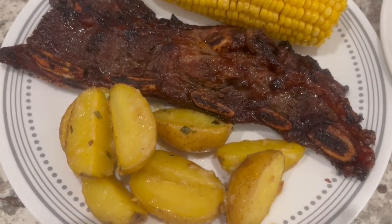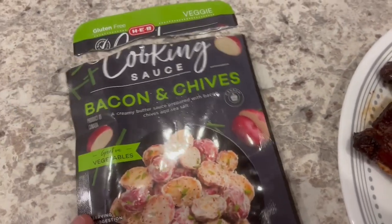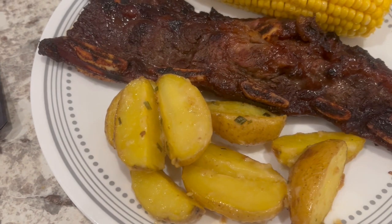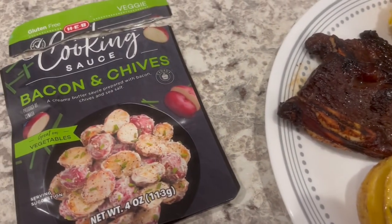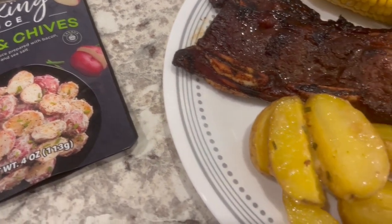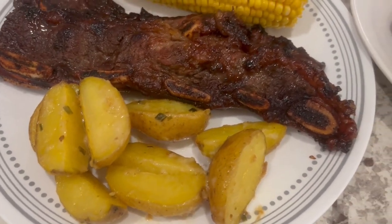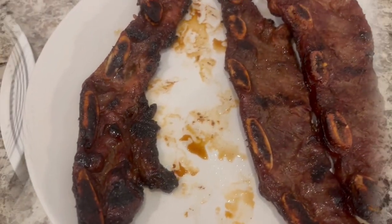I had some baby potatoes in the fridge and I added this HEB cooking sauce to them as well. That sauce really doesn't have a lot of flavor — I did add some salt to it. You're supposed to just cook the potatoes separately and then toss them in the sauce when they come out of the oven, but I put them back in the oven because I felt like it just needed to adhere to the potatoes. Anyway, this is what we are having for dinner tonight and we will see y'all next time.